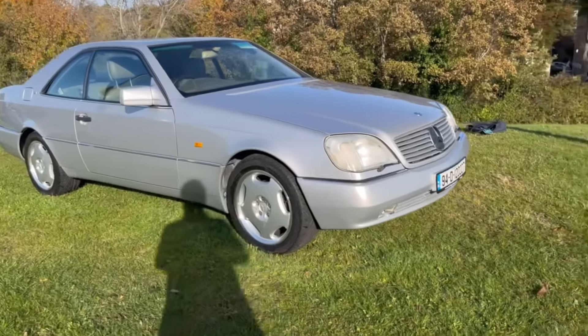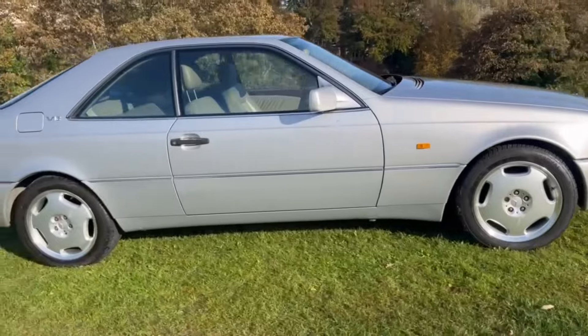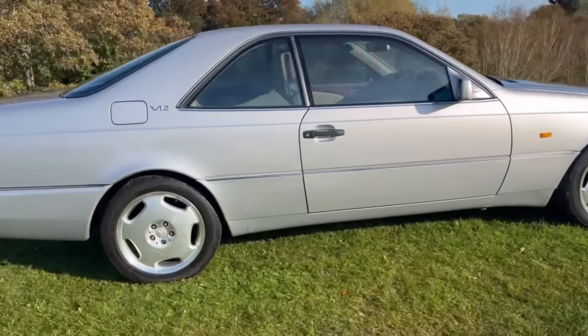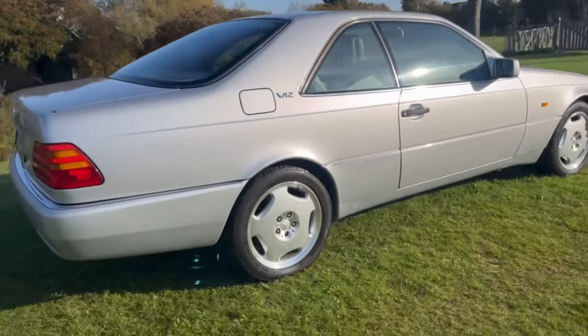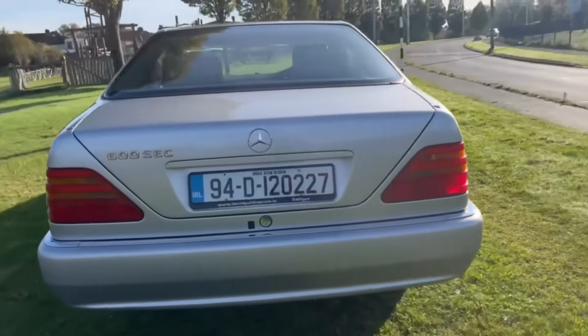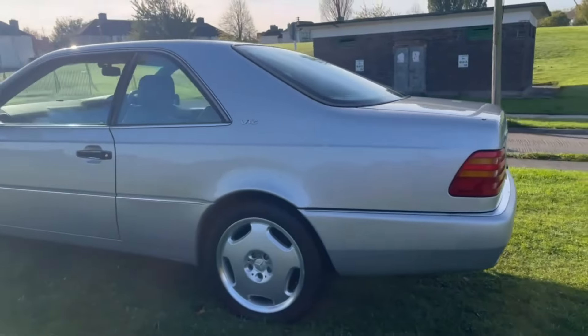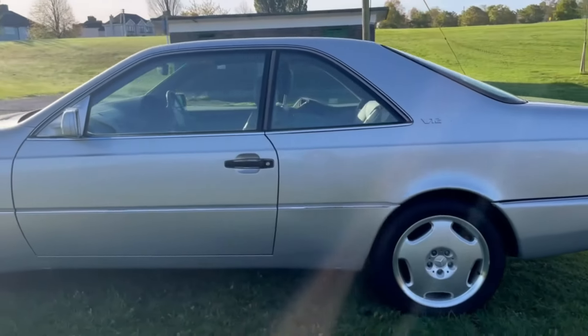Here we have a 1994 Mercedes C140 — it's the 600 SEC, 6-litre V12 automatic. Beautiful condition throughout. This was reputedly one of the finest cars ever built, according to many, and this particular example is extremely good.